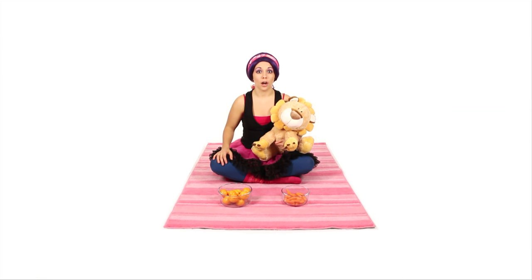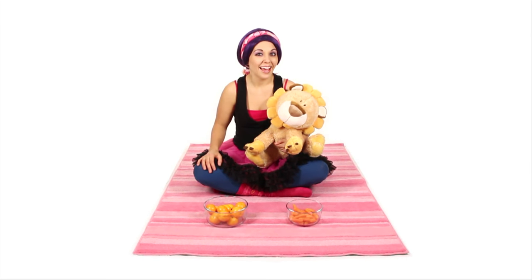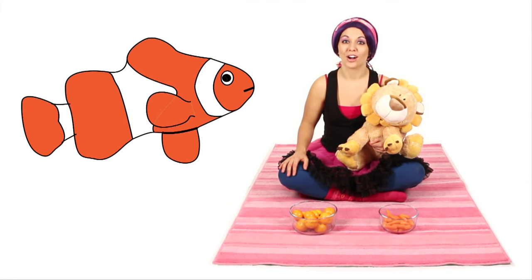There's a famous fish that's orange! He gets lost and his dad has to come and find him! Do you know what famous fish is orange? He has his own movie! That's right — it's Nemo! Nemo's a clownfish, and clownfish are orange!